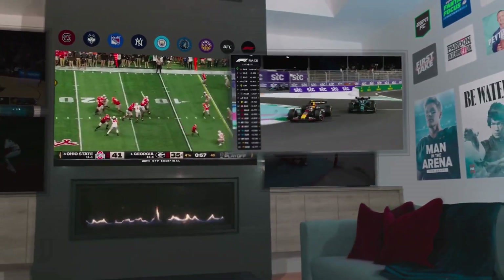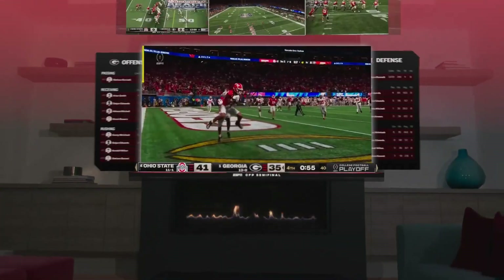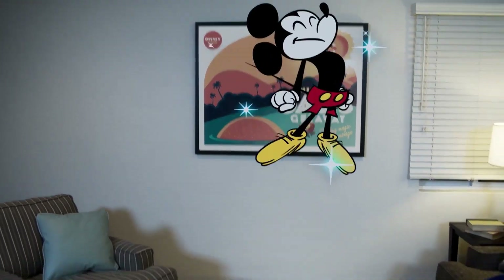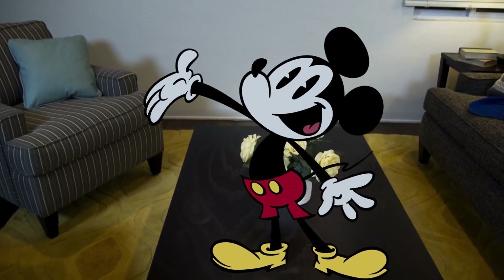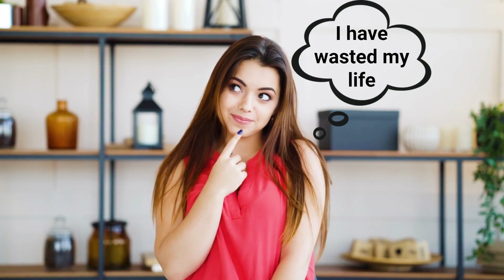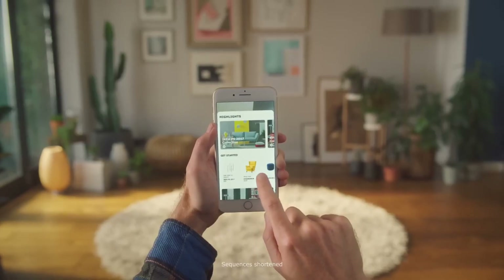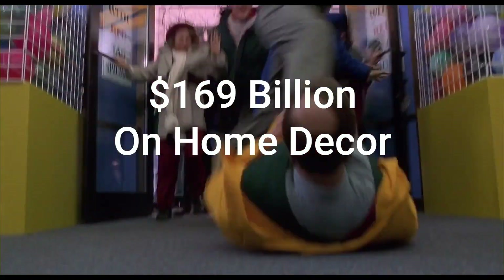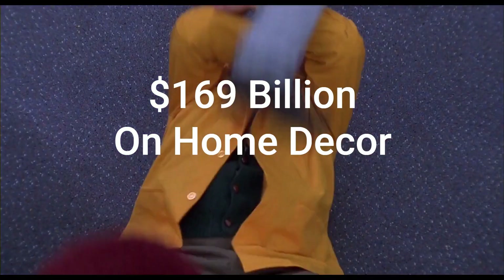By introducing usable augmented reality, Apple will rapidly accelerate the dematerialization and digitalization of physical goods. With this technology, why bother buying picture frames and printing photos? You can add as many pictures to the walls as you want and change them as often as you like. Why bother painting or putting up wallpaper? Just sync them to your mood. Some of us already thought home decor was just useless knickknacks, so why bother buying real junk when you can replace it with digital junk at a fraction of the cost? Americans are projected to spend 169 billion dollars a year on home decor by 2024.